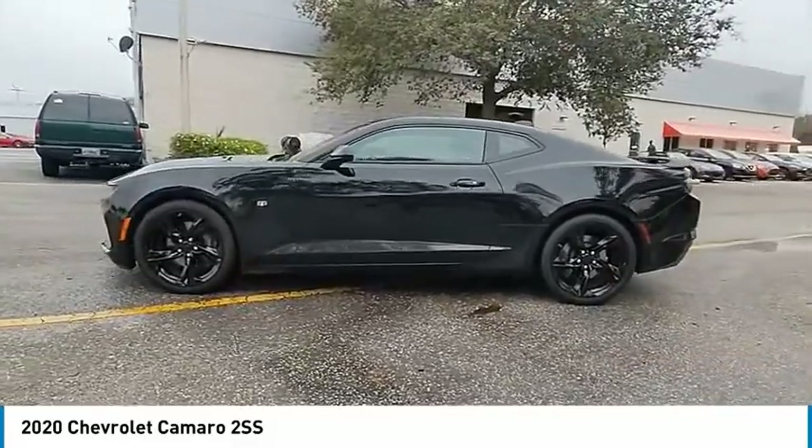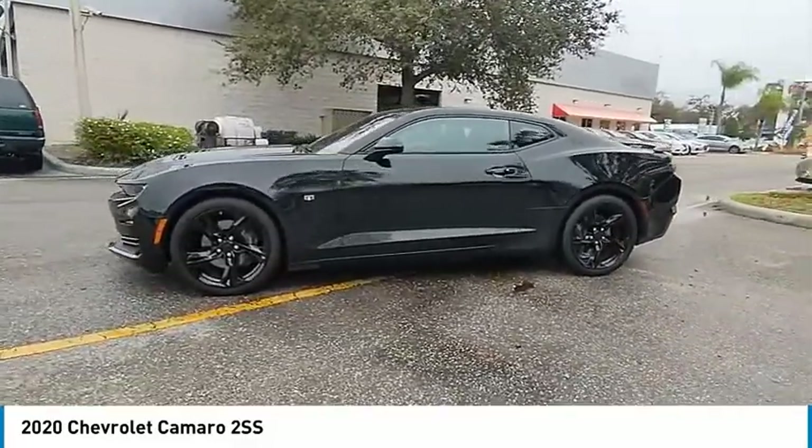Stability control, daytime running lights, rear wheel drive. Come see the car for yourself.